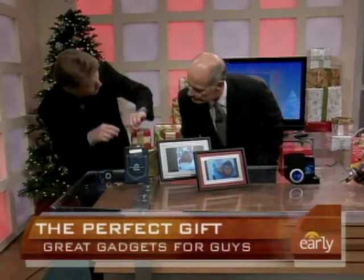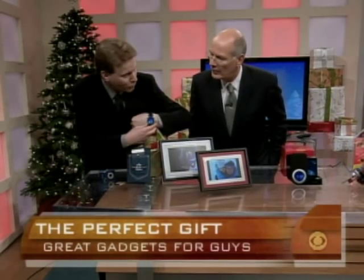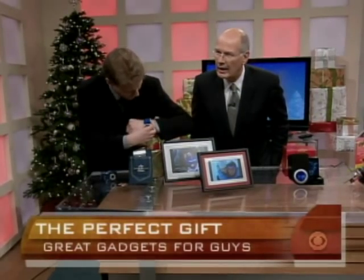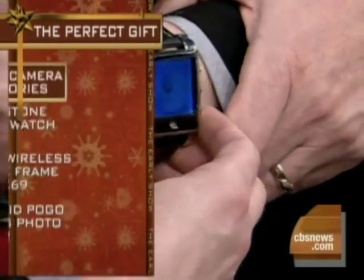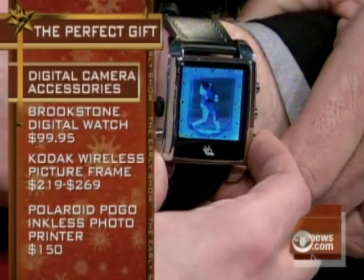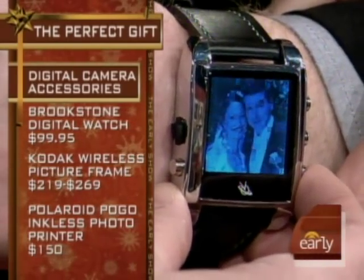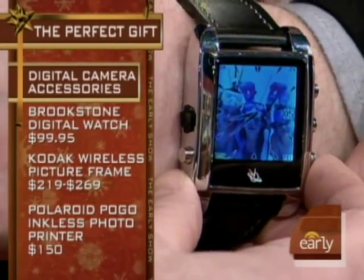Starting off first with this watch right here on my wrist. It actually has your pictures that you can put into it. This is from Brookstone, under $100. You put about 60 pictures in this thing — just a great way to be able to tell time.